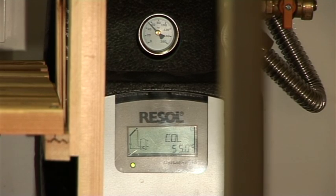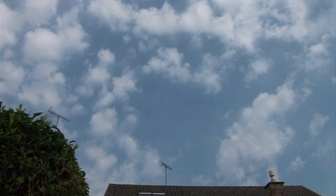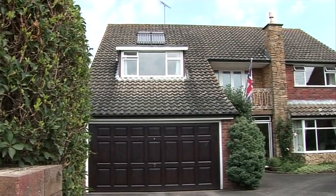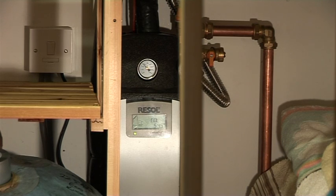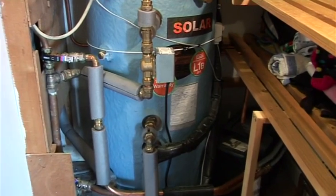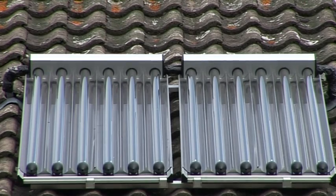The way the system works is that when there's solar radiation — in other words when the sun shines, although it doesn't have to be bright sunshine, it can be cloudy as well — there's a sensor on the panel that picks up the fact that there's more heat in the panels than in the cylinder, so it brings the pump on. The pump then circulates a fluid within the pipework from the solar panels to the cylinder and back again, which transfers the heat from the solar panels into the cylinder.